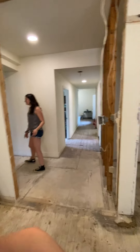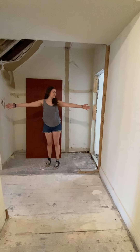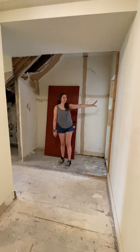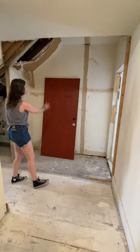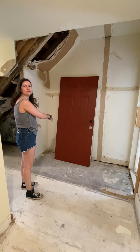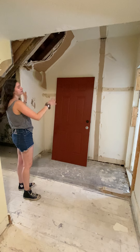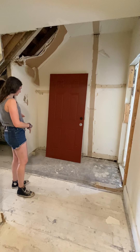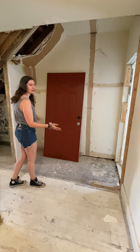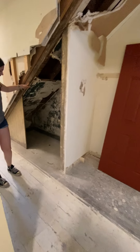Over here, this wall used to be part of the closet for this bedroom — we opened that all up. This is now going to become our half bathroom, which will be really great to have. And this is a cool area — this was all closed-up wasted space under the stairs. These stairs go up to the second unit. There's this old beadboard, probably original, and a door that just went into the closet.